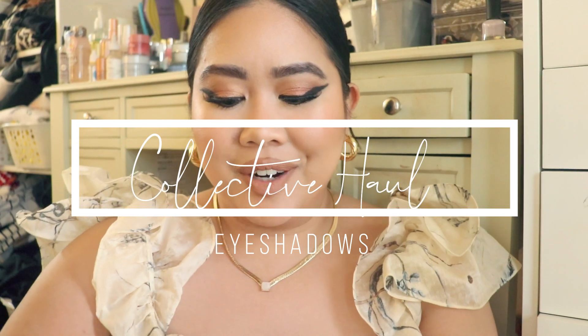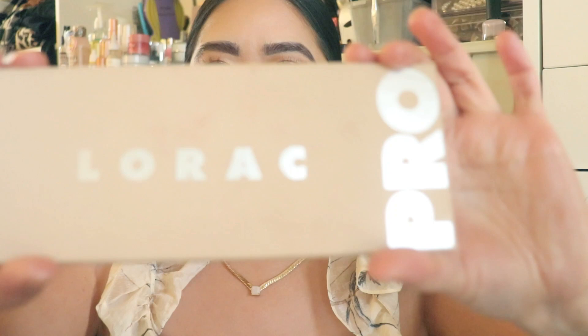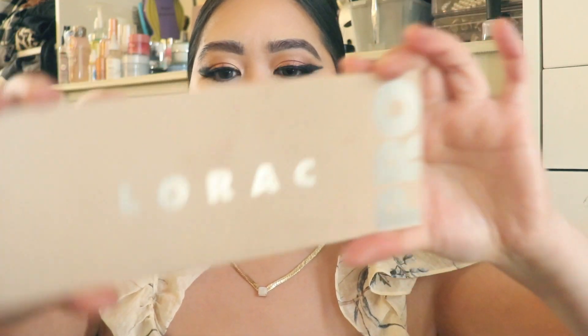Alright you guys, I'm very excited to show these to you. Some of them are still in their packaging. It's been so long that I've already used a bunch of them, but I just have them in this box, so I'm just going to pull them out and let you guys know what I have.